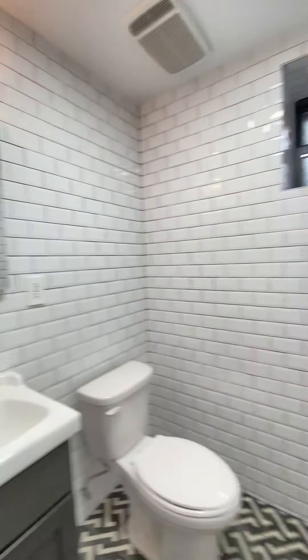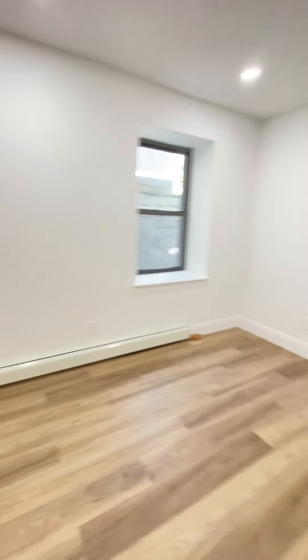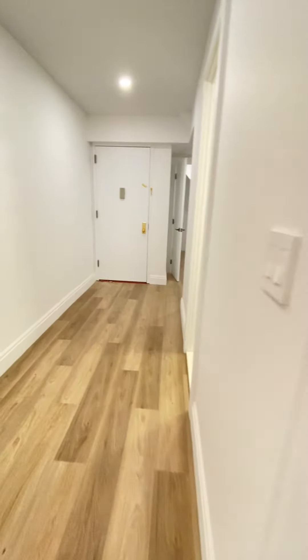Half a bathroom, and basically a second living room — a recreational place with a washer/dryer here. Just a common space in the building.